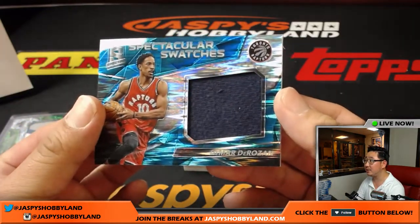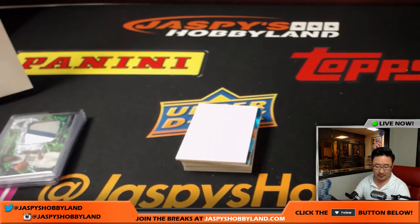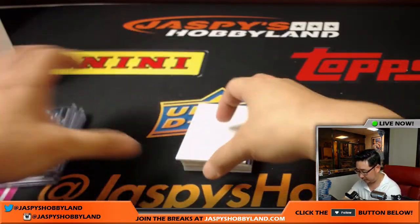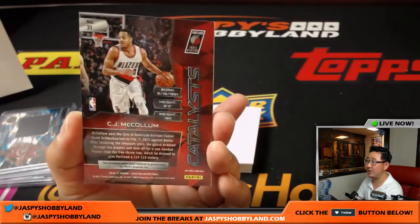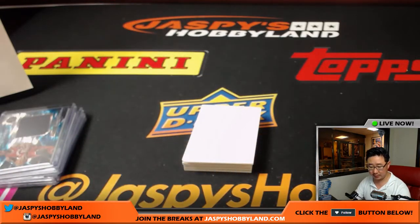DeMar DeRozan, Spectacular Swatches, neon blue, 21 out of 99 — that will go to Jason Edwards in Toronto. CJ McCollum, Catalyst patch, 30 out of 99 going to the Trailblazers — Jeremy 33.